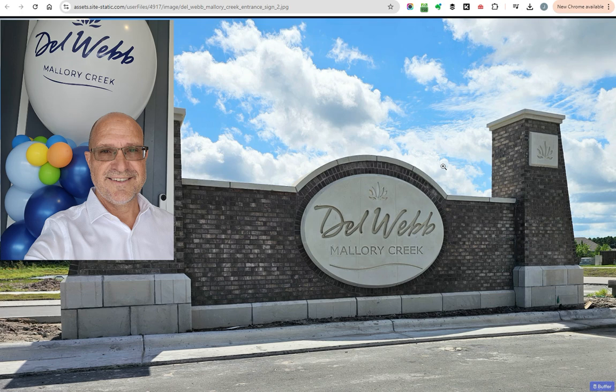Hey everybody, it's Jay, the owner of Ocean Views Real Estate, and we had the grand opening — or pre-grand opening — of Del Webb Mallory Creek yesterday. I attended early.